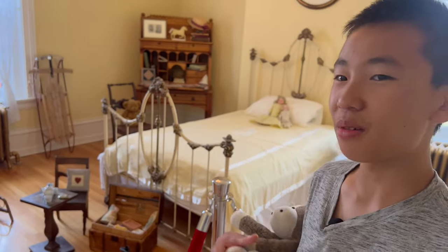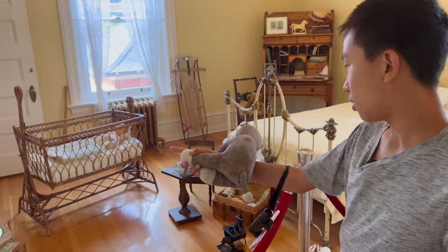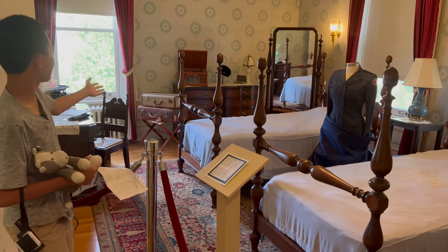This one is the children's bedroom. Look at all the mini — there's a mini stove, mini drawers. This is the state guest bedroom, and that makes sense because I see suitcases there.